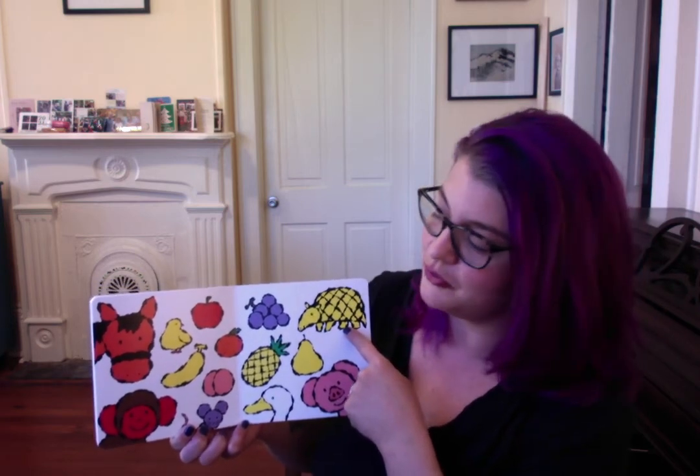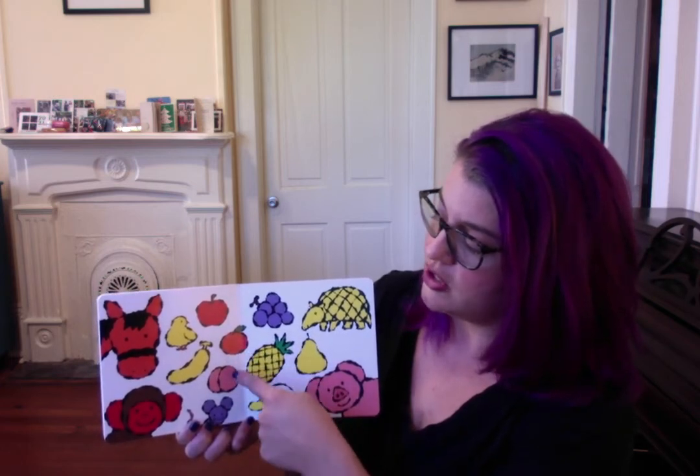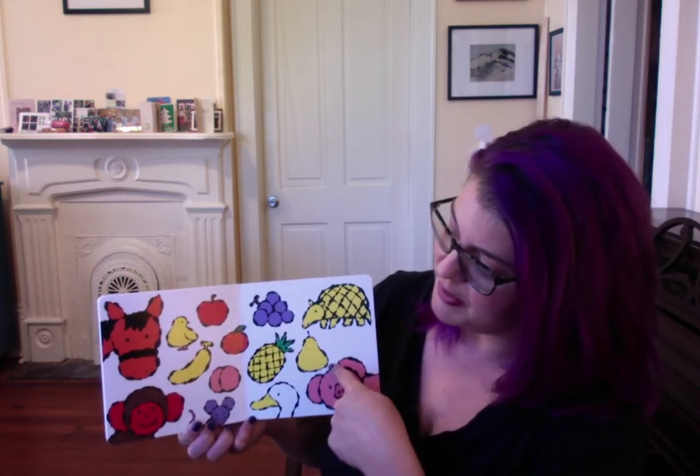Next let's do our fruit. Apple. Banana. Orange. Peach. Pineapple. Grapes. Pear.